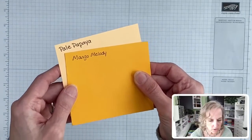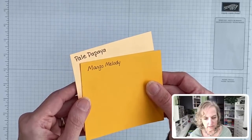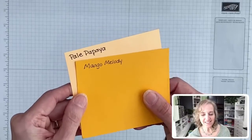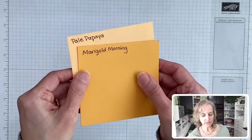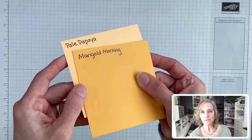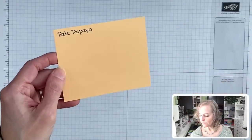Terry said it twice — thanks, Terry. Then there's Marigold Morning — it's orangier. And then I think we covered the ones you might have wanted to call out. Grapefruit Grove — yes, I did that one.